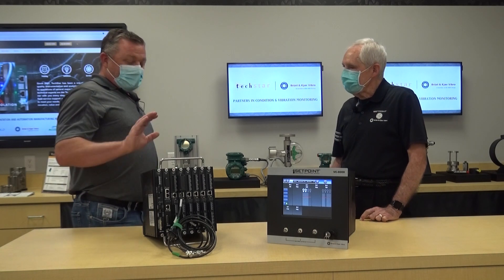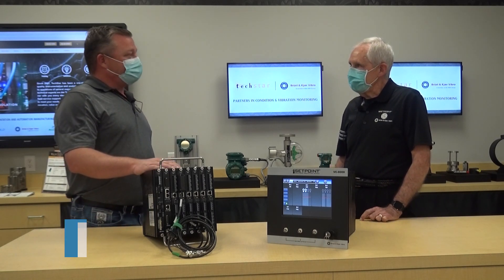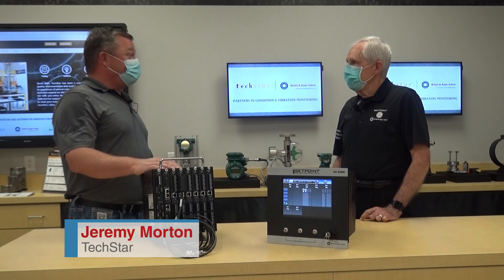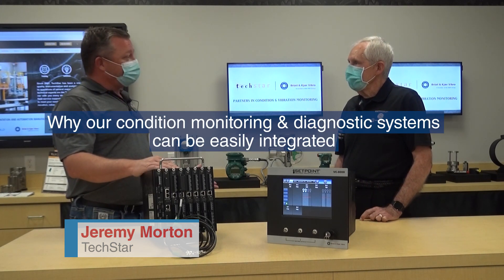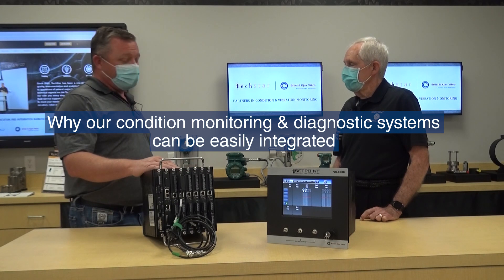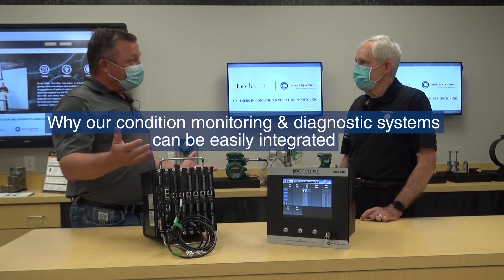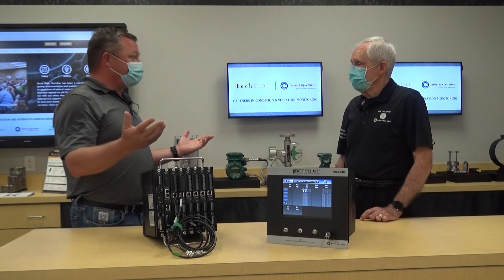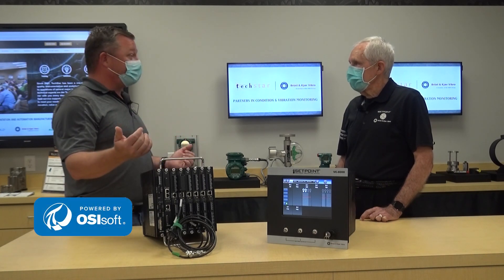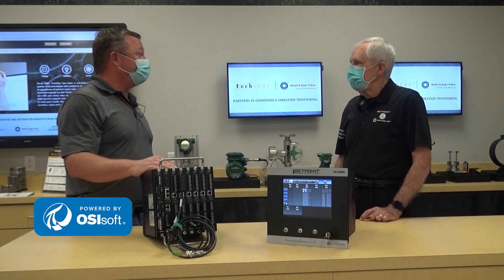Sure, Glenn. Glad to have you. One of the real interesting aspects of this device is the database that it uses to store the high-resolution waveform data, and that in this case is the OSI Soft Pi Historian database. In this area specifically, you've got a lot of refining, Petrochem, PowerGen — lots of various industries that already use the OSI Soft Pi Historian database today.